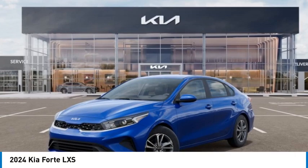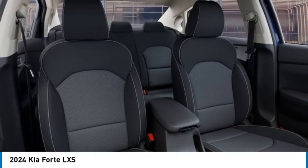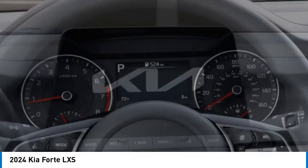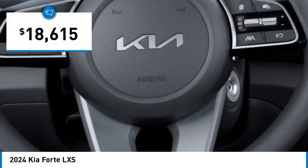Looking for the right vehicle? Check out the 2024 Forte. If you're looking for a trendy and feature-laden compact sedan, the Kia Forte is for you. It offers an exceptional combination of innovative design, high quality engineering, and outstanding value, and is priced below $20,000.